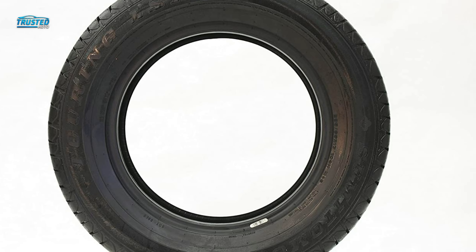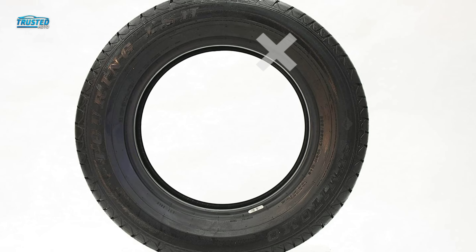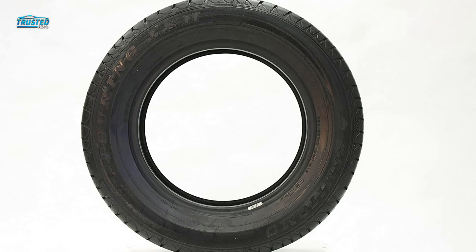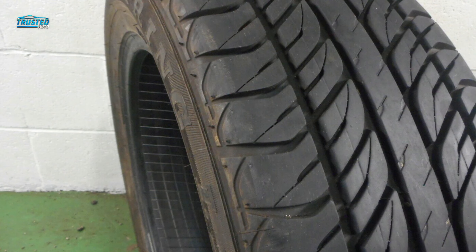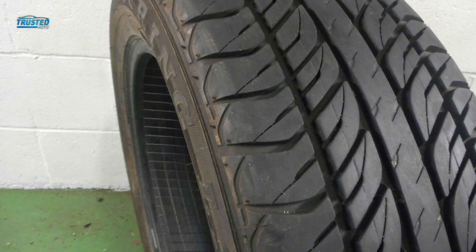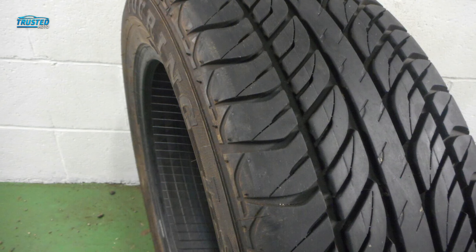A handful of reviews do mention the tread wearing more quickly than brands like Michelin, but most drivers stated the tread wear was impressive for the price point. Tread wear is also dependent on the owner's driving style and the vehicle's condition and alignment. For someone looking for a comfortable ride that can handle a variety of conditions, the Sumitomo Touring LSH is an affordable option for your SUV.